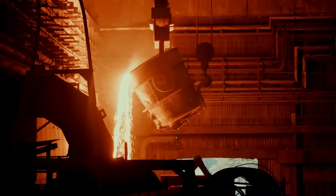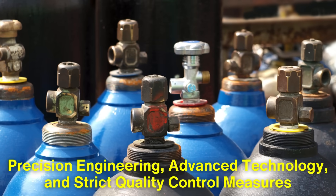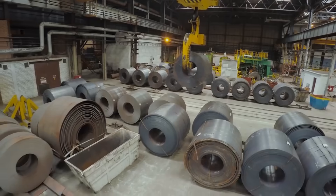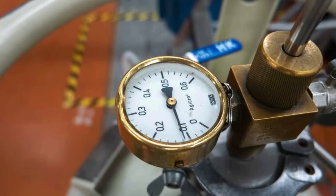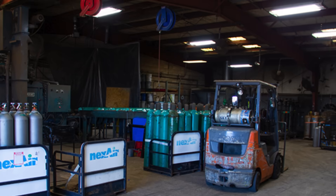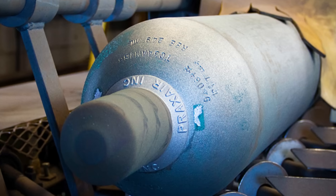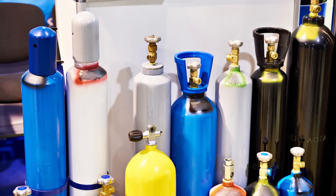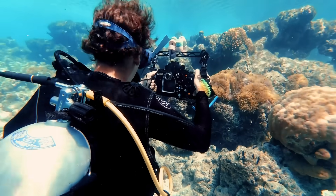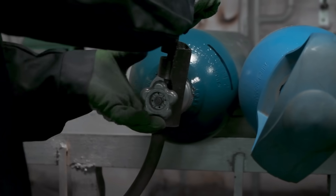The entire process of manufacturing a gas cylinder is a blend of precision engineering, advanced technology, and strict quality control measures. From raw material selection to the final inspection, each step is carefully monitored to produce cylinders that can safely store and transport gases for a wide range of applications. The next time you use a gas cylinder — whether to cook a meal or breathe underwater during a dive — you can appreciate the incredible engineering and effort that goes into making these indispensable tools.